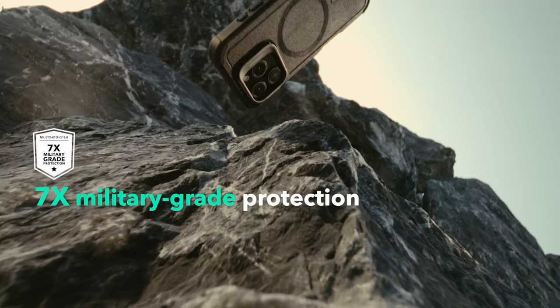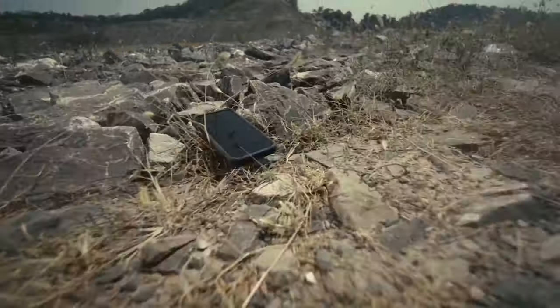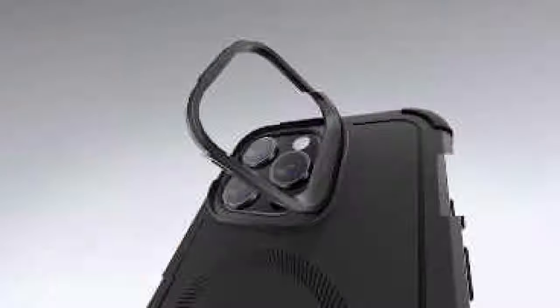From slim designs to rugged protection and MagSafe-ready options, we've got everything you need to keep your device safe and looking sharp. Let's dive in and find the perfect case that's truly worth your investment.